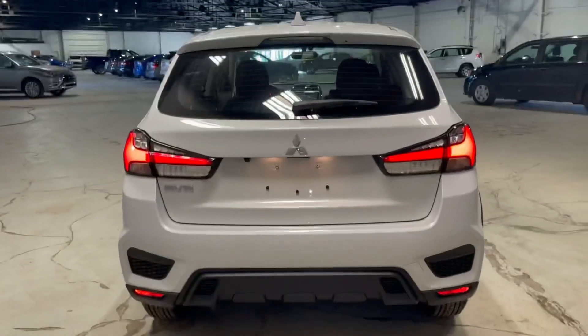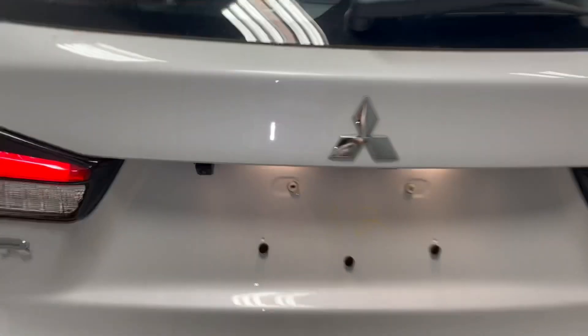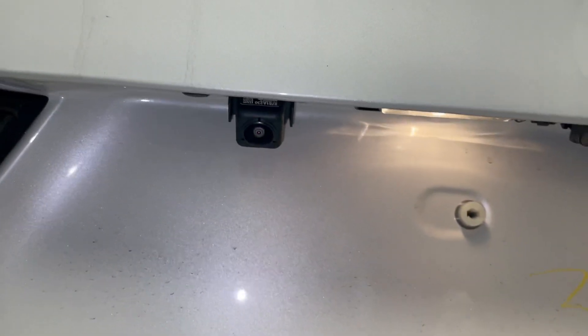Moving on to the very back of our vehicle, we of course have our LED taillights with gorgeous Mitsubishi badging all over, and our nice 180-degree wide-angle backup camera right below.